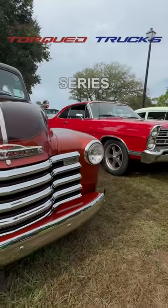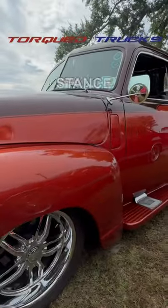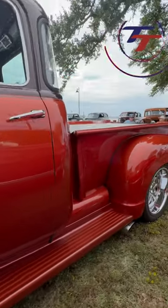This is Gary's 1947 Chevy First Series 3104. Check out the stance and beautiful two-tone paint that he did himself. It's sitting on a new frame.